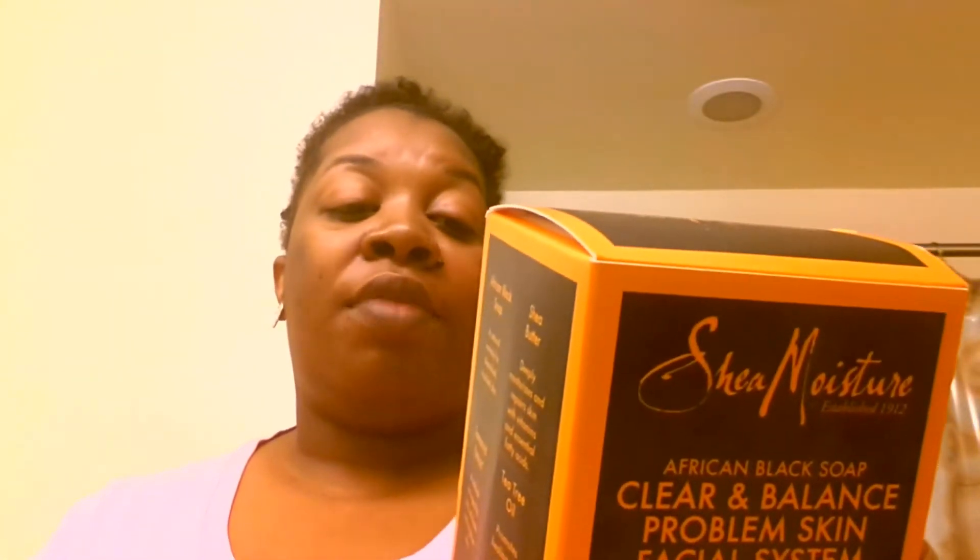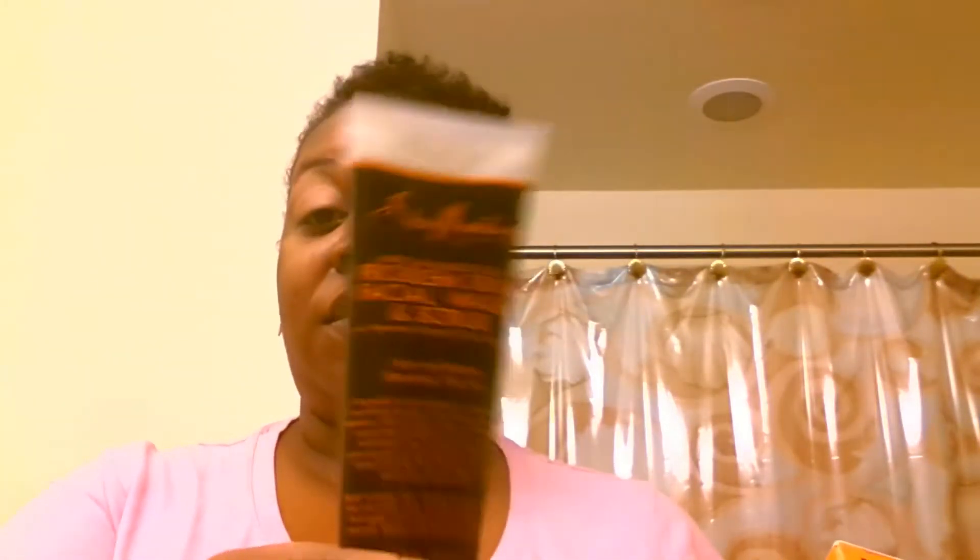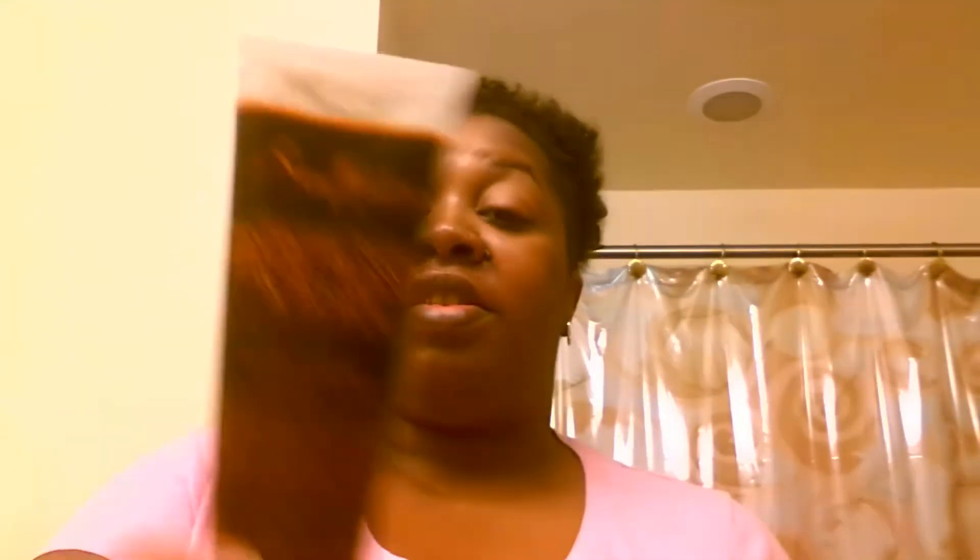Can you believe he loves Shea Moisture? Yes, he loves that body bar — he uses it every day. He also has the problem skin facial wash and scrub, which I didn't know came in the kit. So when I do my next giveaway I'm going to include this in it as well.